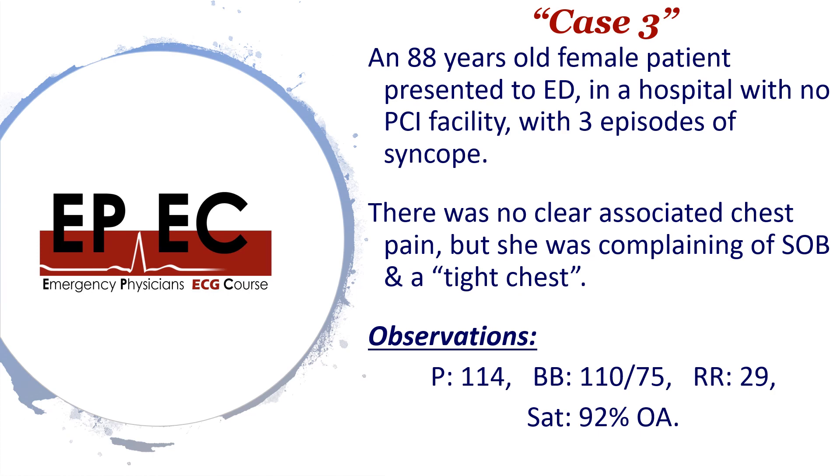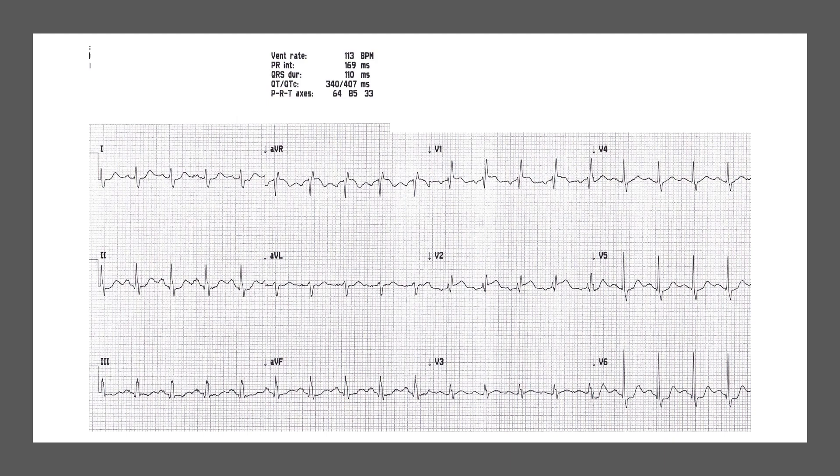An ECG was done for this lady and it carried a bit of a surprise to me. Here is the ECG of this lady. I want you now to press the pause button, have a quick look at the ECG, start analysing it, think about the presentation, and try to come up with a final diagnosis.